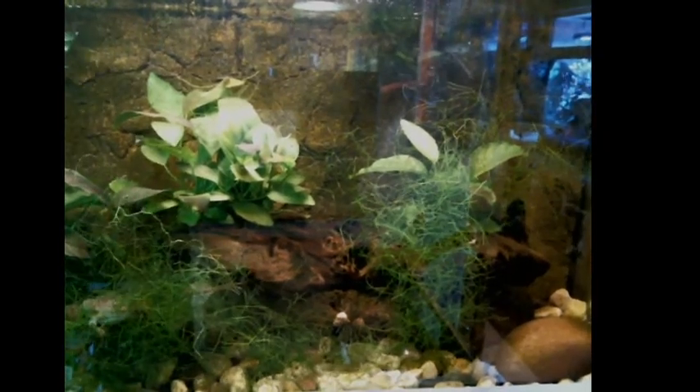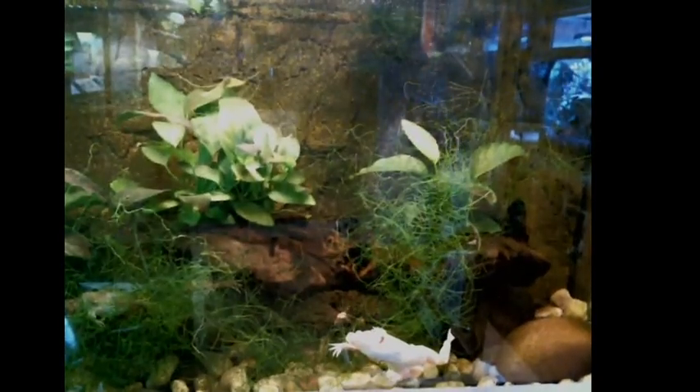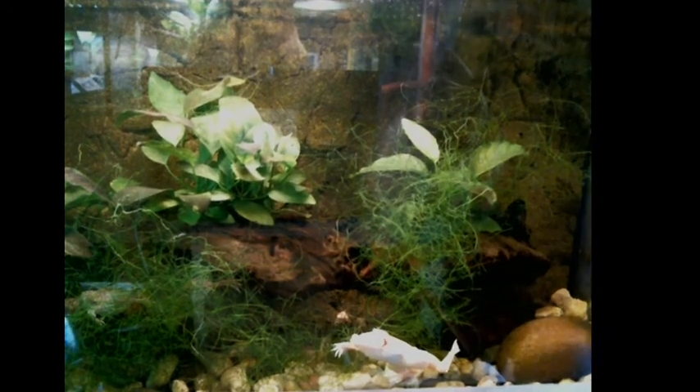We are currently looking at our African clawed frog exhibit. You can see our big albino swimming by. They just saw me come up — they're seeing me move around, they're excited, hoping for some food. Unfortunately, I did not take the time to dig up any worms for them, so we won't feed them today.